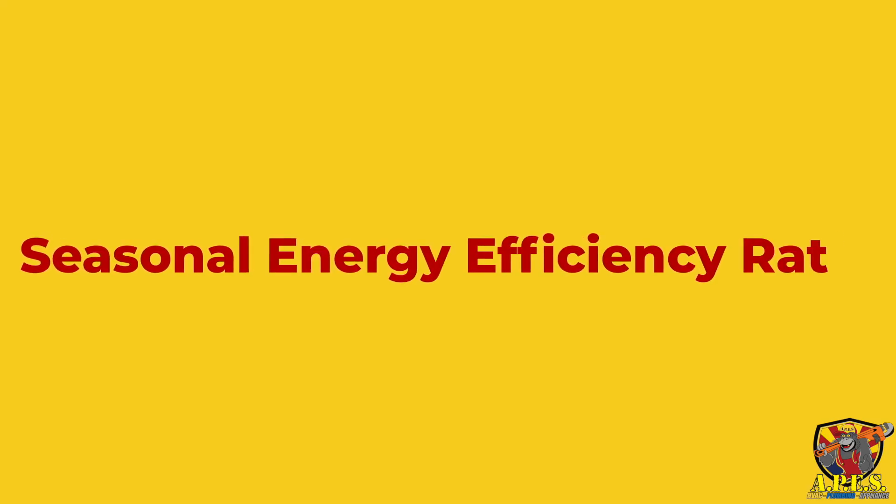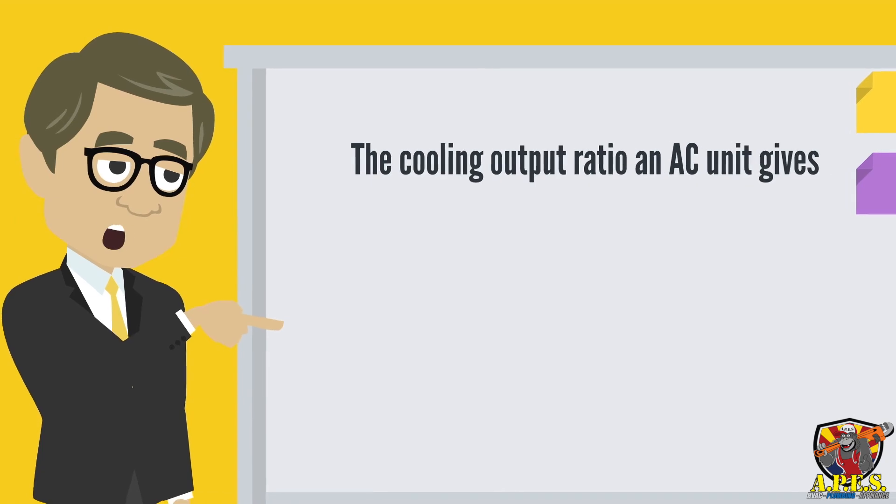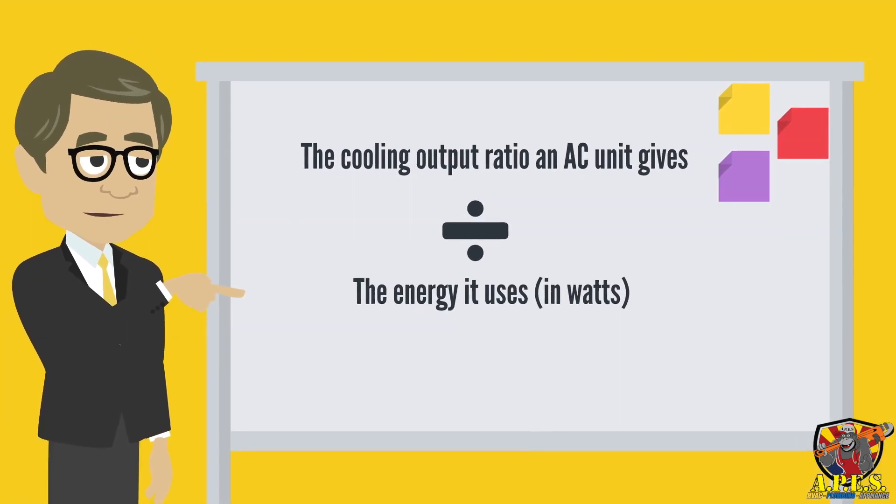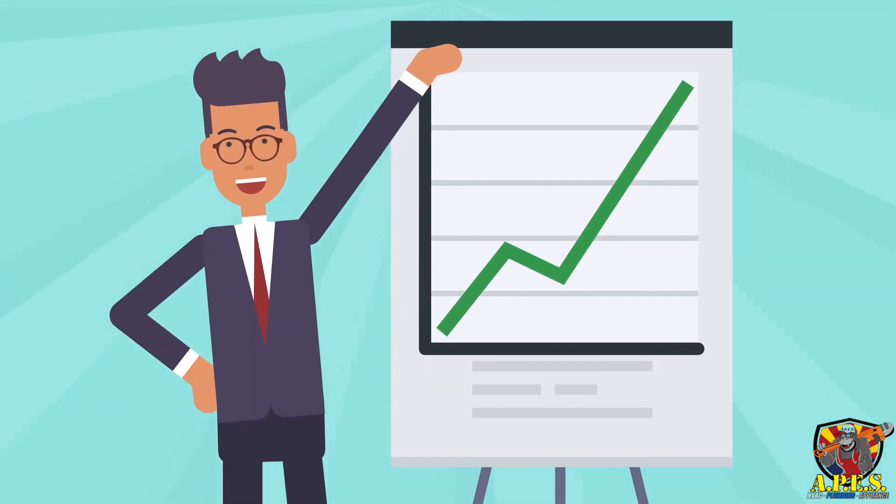SEER stands for Seasonal Energy Efficiency Ratio. This means the cooling output ratio an AC unit gives, divided by the energy it uses in watts. The higher the SEER rating, the more efficient your AC unit is and the less energy it consumes.